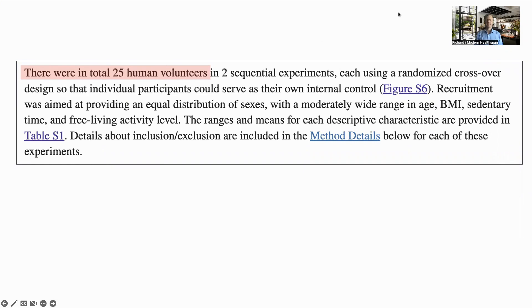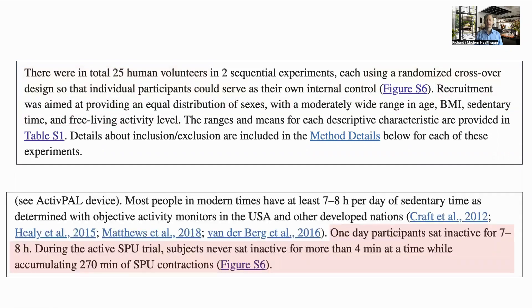So let's have a look at the study. There were 25 volunteers. The study used a randomized crossover design, so each person would be their own control — if they were exercising in the first cohort, they would be the sedentary control in the second. The recruitment aimed to have a wide variety of participants in terms of age, sex, BMI, and activity level. In the testing, the control sat for seven to eight hours, while the treatment group would not sit for more than four minutes without performing a soleus push-up, and accumulated 270 minutes each day.